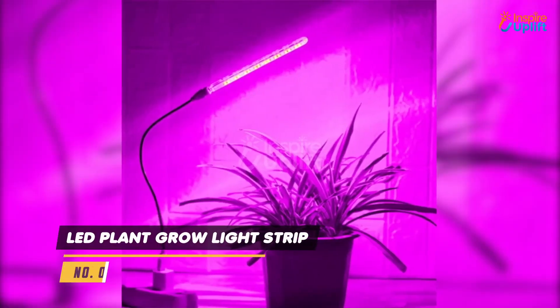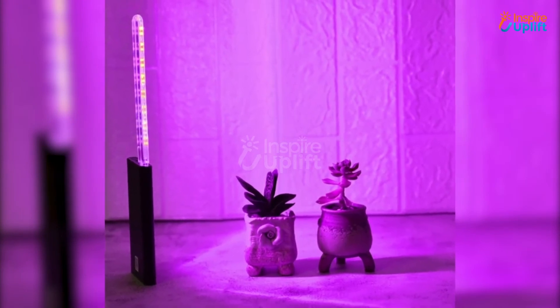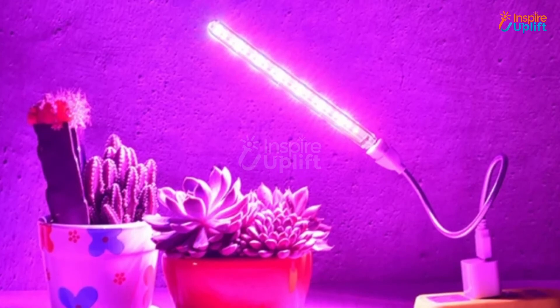At number 2 we have LED plant grow light strip. It doesn't emit intense heat that may damage high maintenance and rare plants. This artificial grow light helps give a powerful boost and ideal growing environment to small plants.